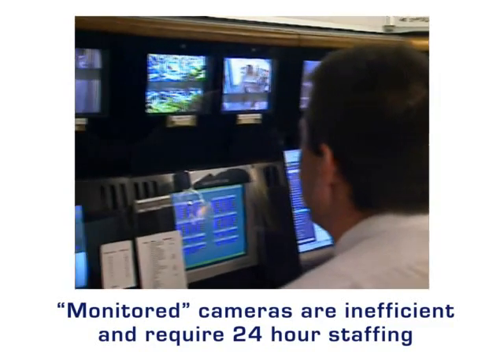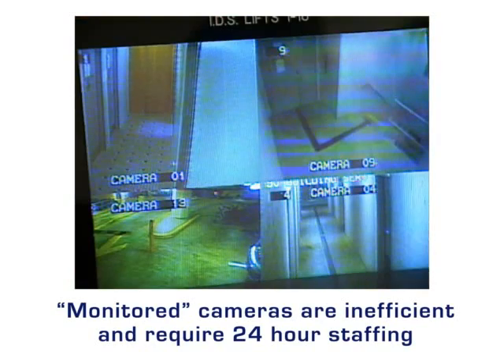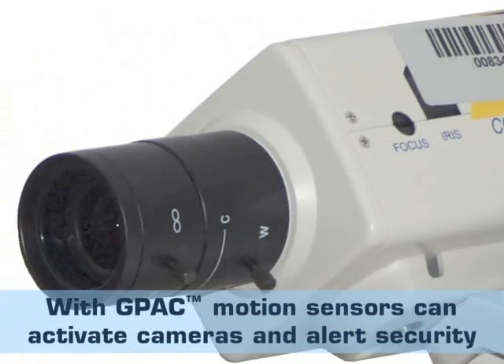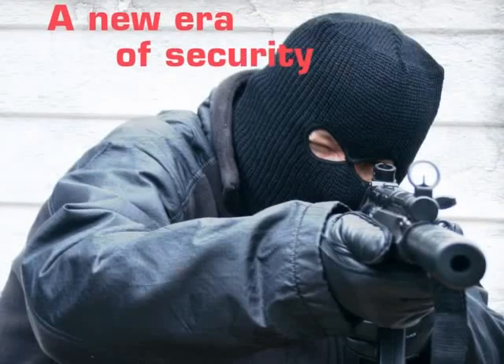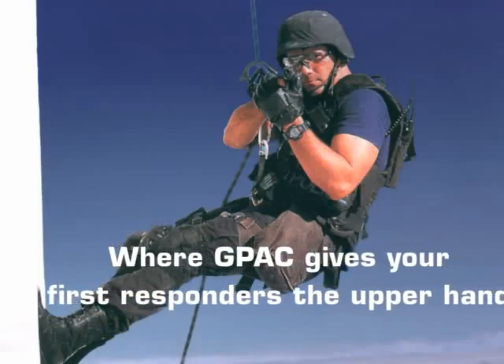Closed circuit television efficiency is always questionable, with manned monitoring relying on alert staff to identify an incident, then to respond accordingly within a matter of seconds. The data requirement for 24-hour, 7-day-a-week video storage is huge, making it difficult to turn the data into useful intelligence. The GPAC system does it all.